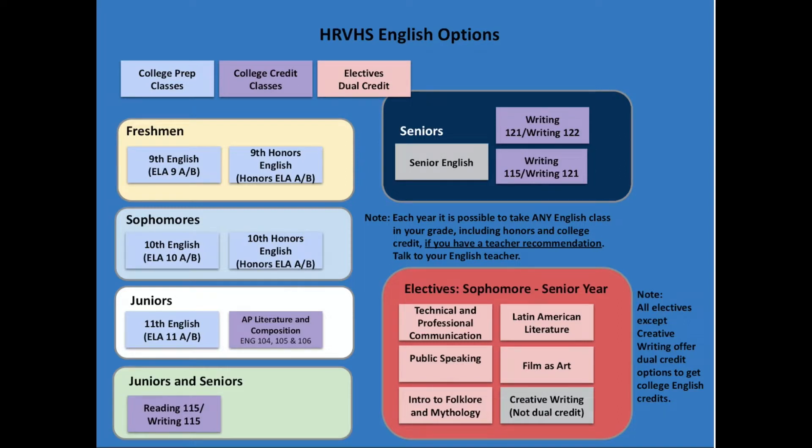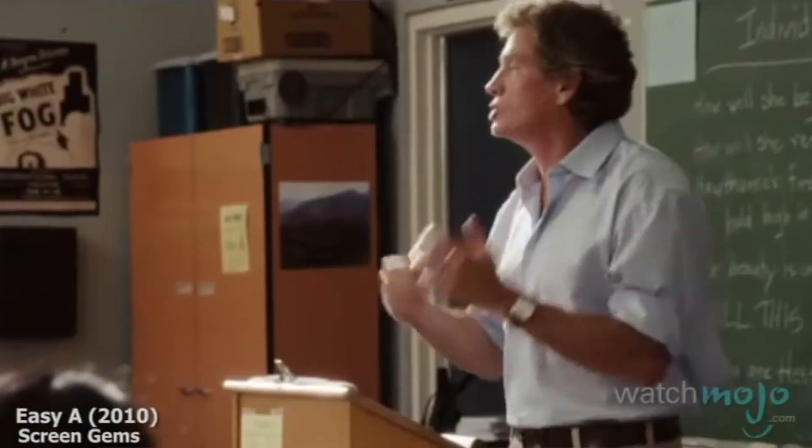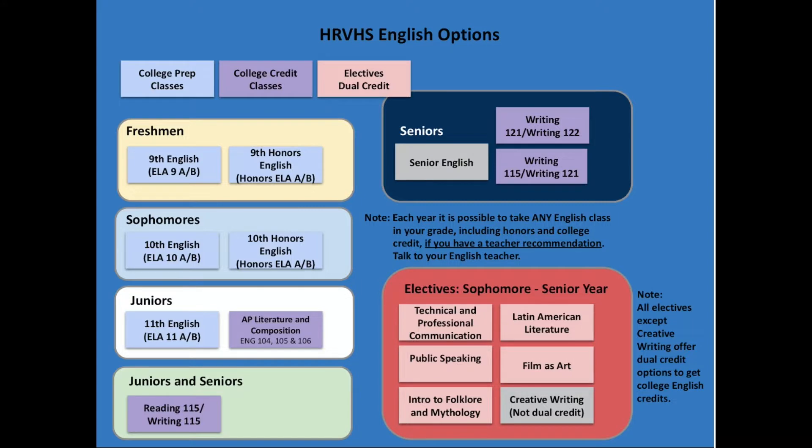I'm here to talk to you a little bit about your English options for forecasting. Remember to talk to your current English teacher or to your previous English teacher to make sure they know what class you're forecasting into.